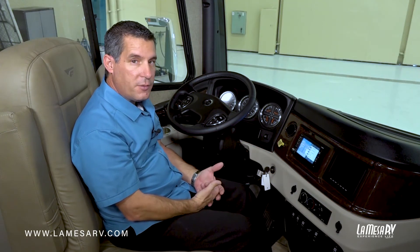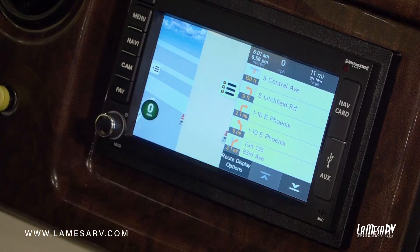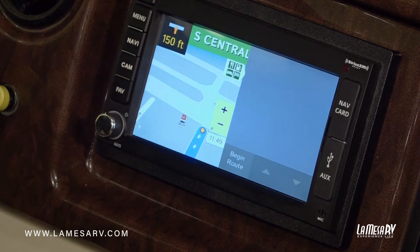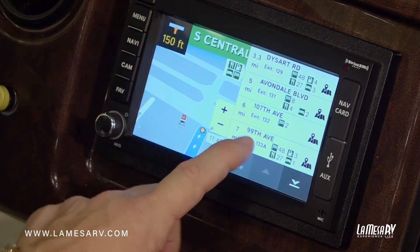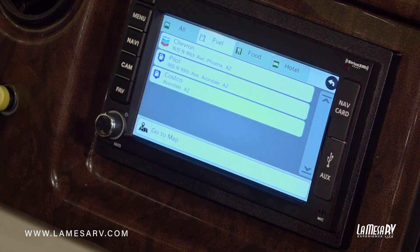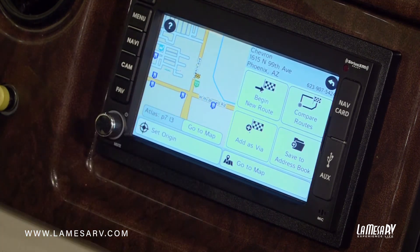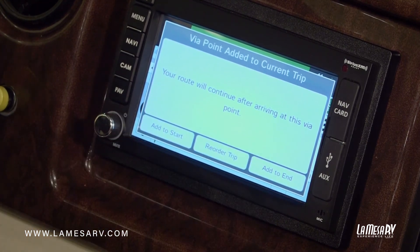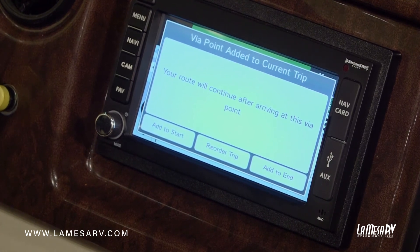Let's say on your way to a destination you'd like to stop and get some fuel or something to eat. You can do that easily by adding a stop within your route. Start by minimizing your turn-by-turn directions. You'll see icons for fuel, food, and hotels — click on one to pull up a list. You can filter by category, so if I'm looking for fuel only, click the fuel tab and you'll see options like Chevron, Pilot, and Costco. Select the one you want — I'll go to the Chevron station. Don't hit 'begin new route' as that eliminates your previous destination. Instead, go to 'add as via.' It says your route will continue after arriving at this via point. Add it to the start of your trip since you want to stop now on the way, not after arriving at your destination. Select 'add to start' and it will recalculate.